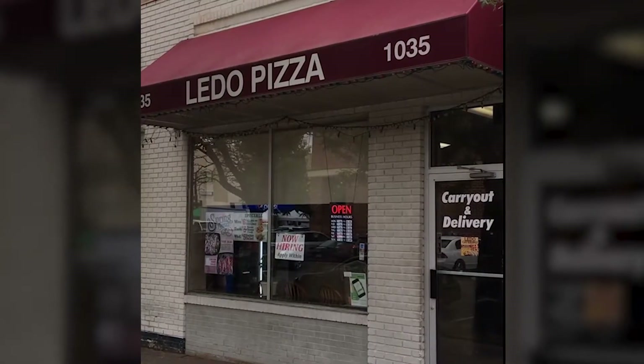Greetings and salutations. This week I went out to Lido Pizzas, not to have a pizza, but to have one of their gourmet sub sandwiches. Now they have a pretty robust menu, but I opted for the Bacon Ranch Cheesesteak.